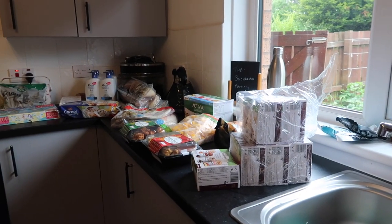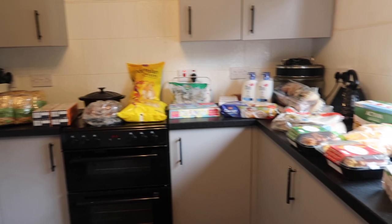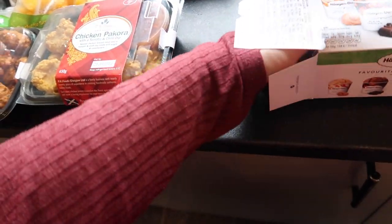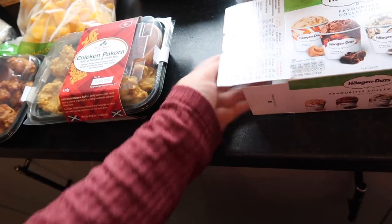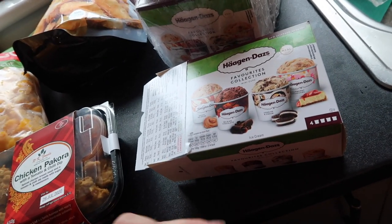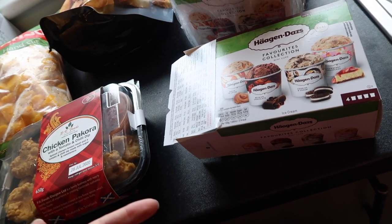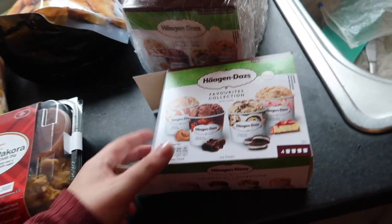The first haul I have for you is from Costco. I spent £120 and everything is here apart from the toilet roll, which is already away in the cupboard. First up, I've got these little mini ice creams — they're super cute. I don't tend to buy them but they were on offer, working out around the price of three tubs of Häagen-Dazs. Me and Thomas used to split a whole tub which was really too much.